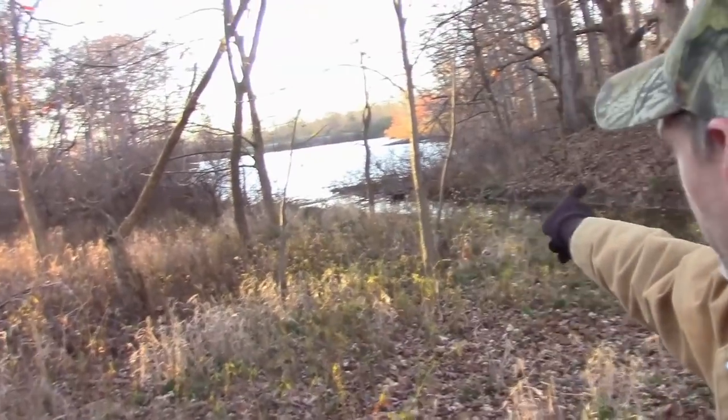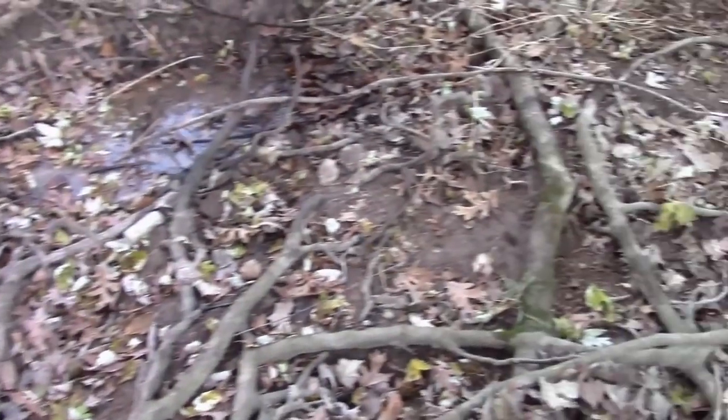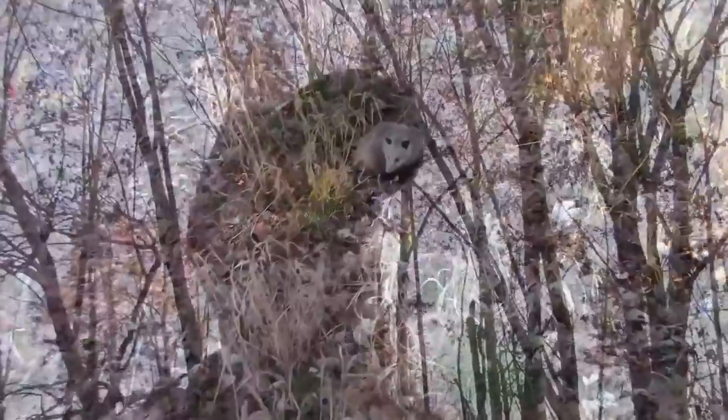I'm checking traps, and behind me here is a nice big pond - about a 70-acre pond. I have a little stream here that goes into this pond; it's pretty dried up right now. I've got three dog-proofs here. I have a nice big coon here, and over here I have Mr. Grinner. Whenever you see these little streams, little feeder streams coming into the bigger ponds, rivers, or lakes, always set them - coons travel them and possums travel them. Tip of the day: set those little feeder streams leading into the bigger bodies of water.